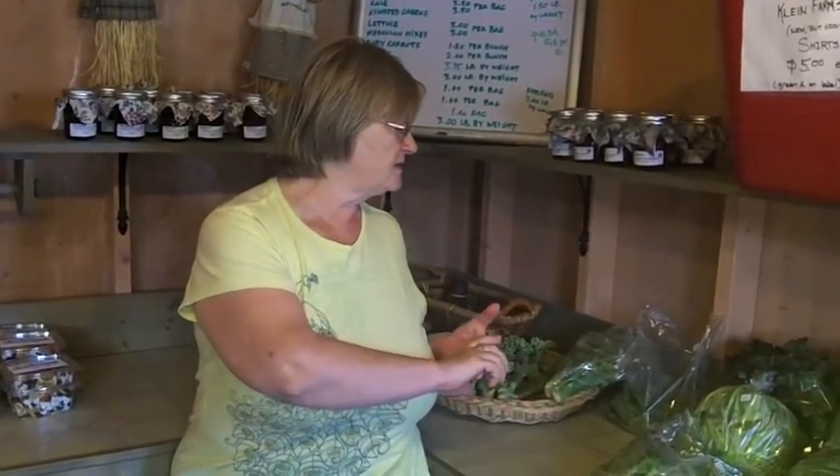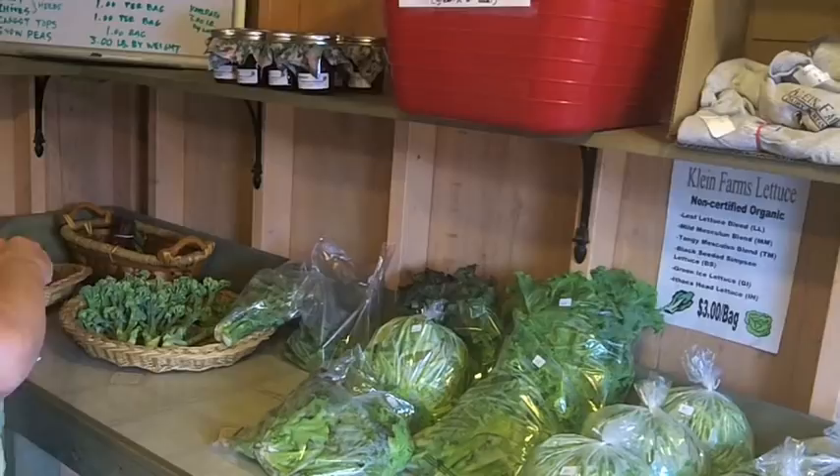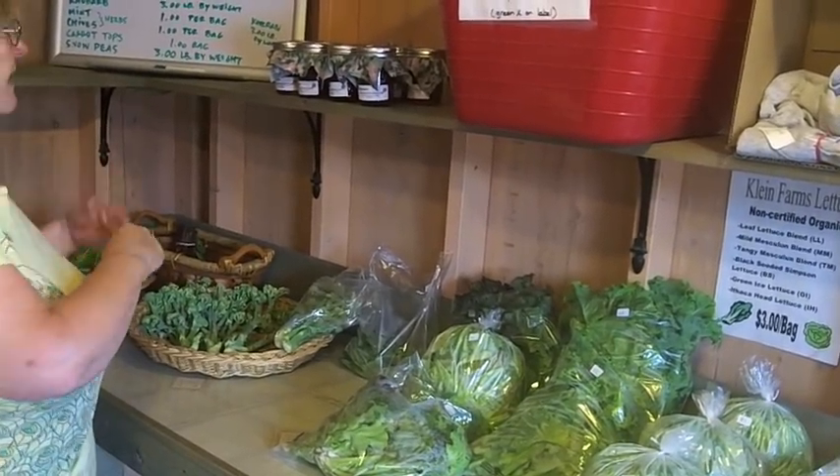This is our produce section of the store. We don't have it refrigerated in here, so it'll keep the vegetables a little fresher. And as they're picked, they go right on the shelf — customers can buy them right out. We wrap right now lettuce, broccoli, and beets.